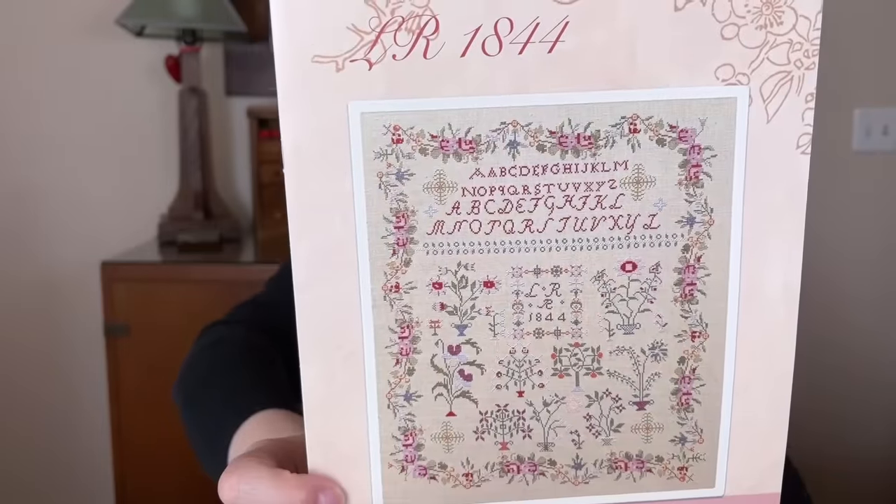Tip five: schedule a quarterly finishing day — some of you may need monthly. I know so many of you have a whole Rubbermaid container full of stitched pieces that aren't finished. I can't tell you the joy you'll get having those on display. I used to be a process stitcher thinking I didn't care about framing, but then I started framing and realized I love seeing that stuff on my walls. So even if you think you're just a process stitcher, try finishing a few and see what you think.